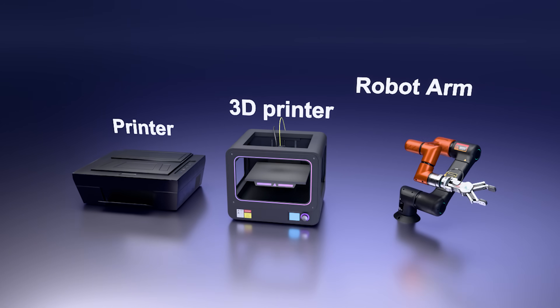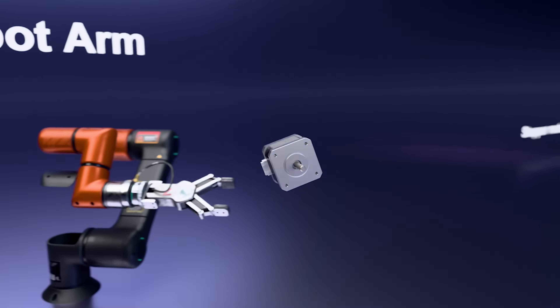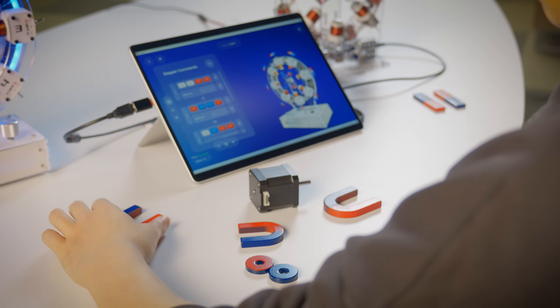Have you ever wondered how the motors inside printers, robots, and 3D printers actually move? They're called stepper motors. They don't spin freely but move in micro steps — precise, controlled, beautiful.